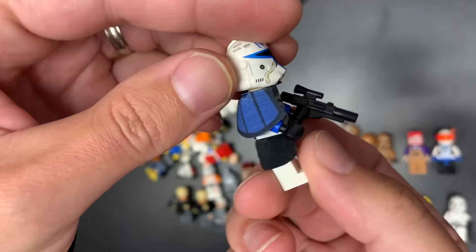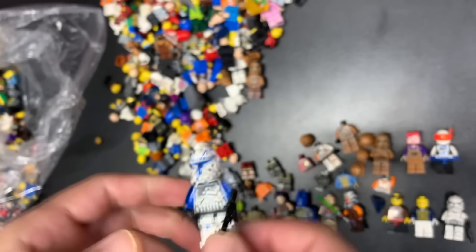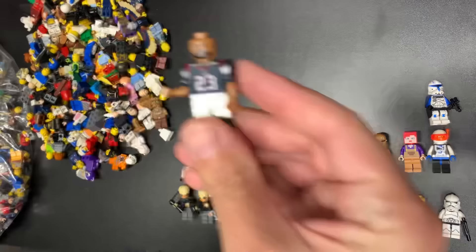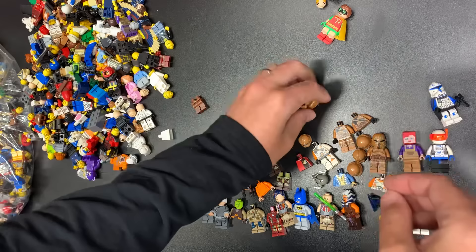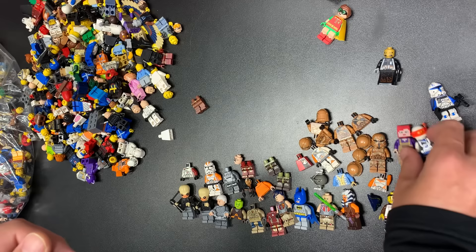If you're not hitting the like button I don't know what I can do for you anymore. That is a Phase 2 Captain Rex with the pauldron in beautiful condition — good lord, that thing looks brand new! That guy pays for just over a third of the lot right there. Gotta take the bad ones too though. There's Kiss Batman — one of the cooler Batman figs out there. We got a little Robin. More Geonosis — look at all these Geonosis!